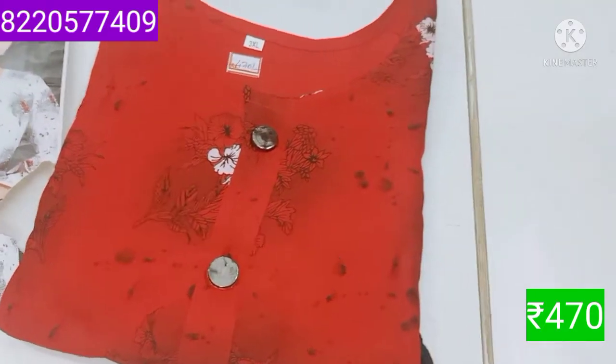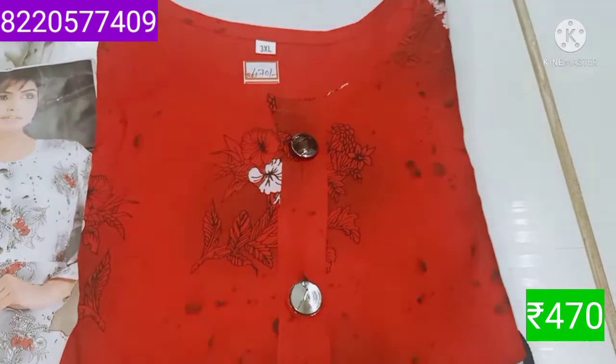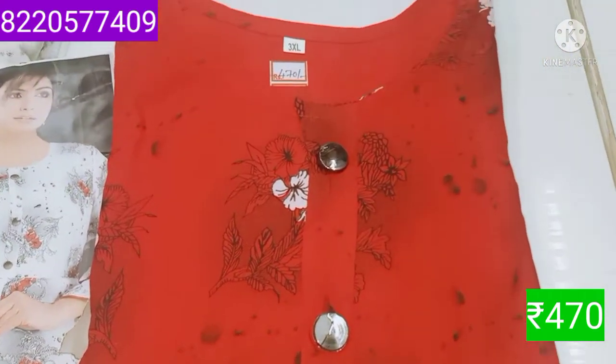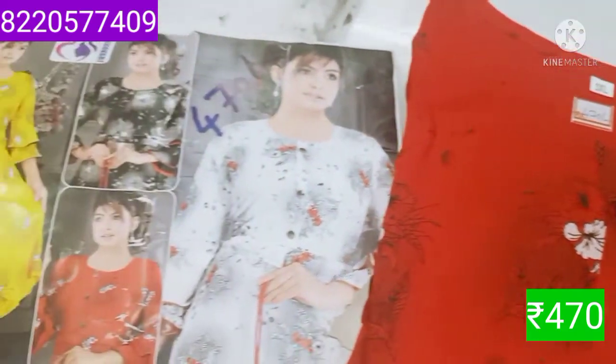Hi Friends! Welcome to MinaFashion. Let's look at the Tops Collection — XXL Size Tops Collection. Now you can see the tops is a Western Model Tops, Long Tops and 3/4 Sleeves.